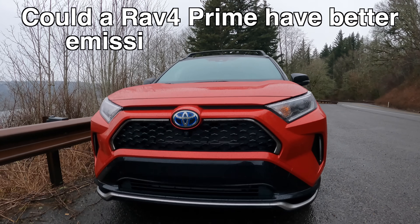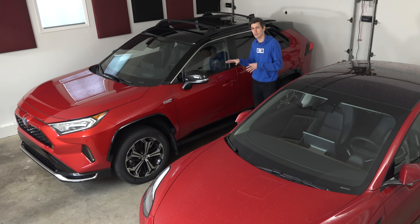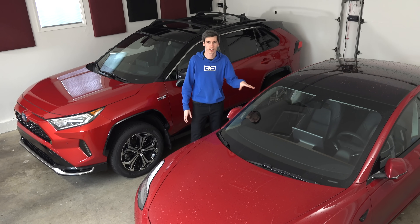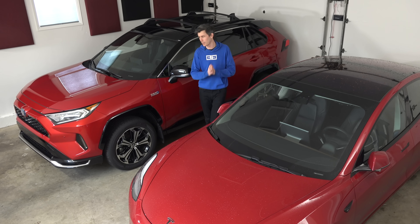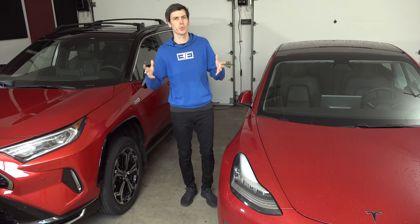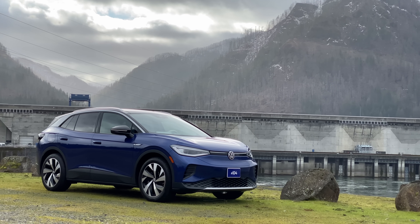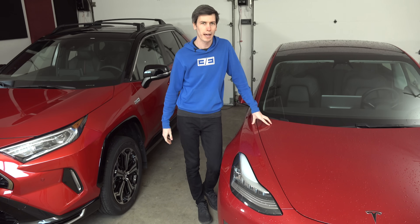Could a RAV4 Prime actually be better for the environment than a Tesla? Because, hear me out, if something this good exists — something with so few compromises, and it's just as green as going electric — well, that would be a pretty great thing. So, let's break down the life cycle emissions of a vehicle like this versus a Tesla Model Y. I'm aware that this is a Model 3.